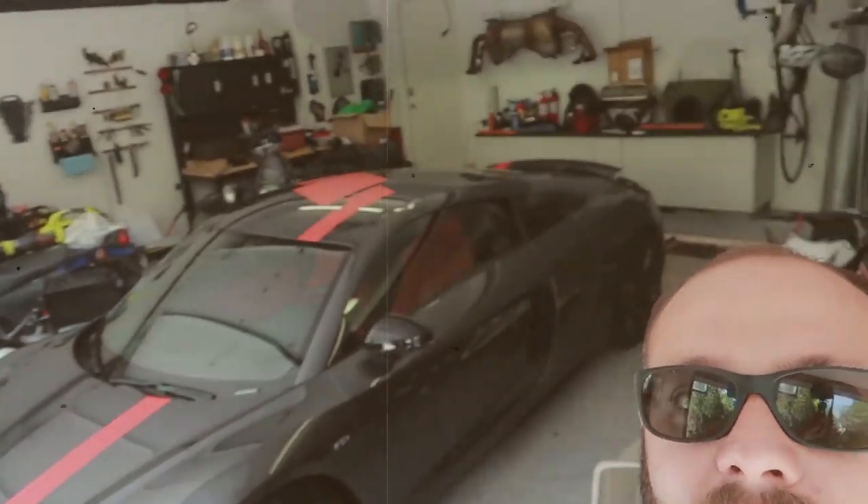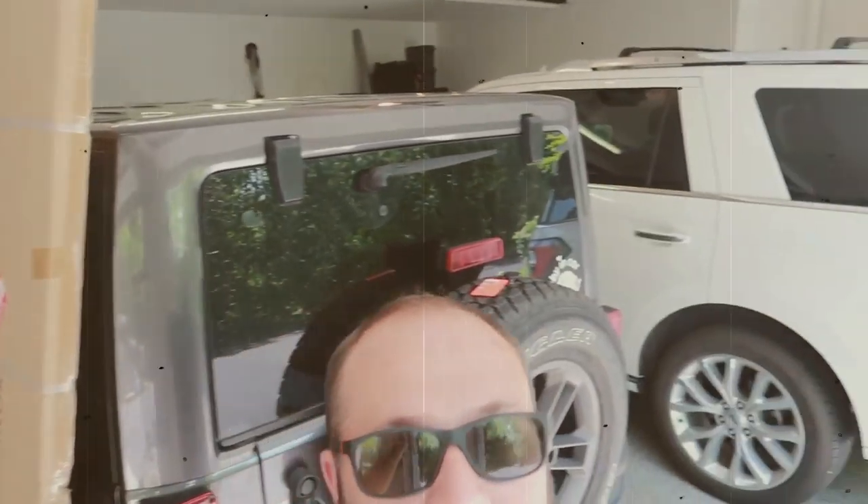Here's the before, standing here in my garage. It's a complete goddamn mess as you can see — stuff everywhere, cars on cars. But today I'm gonna be cleaning it out.